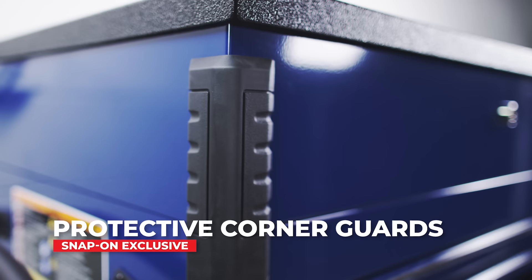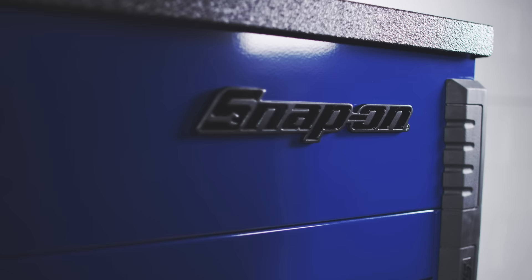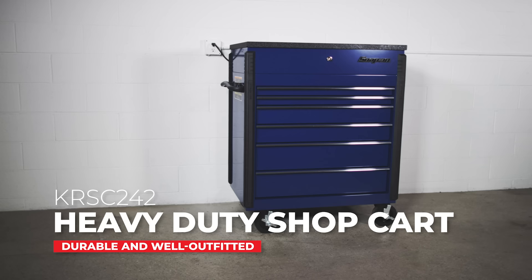Exclusive protective corner guards feature a hard nylon interior and a rubberized exterior to reduce contact damage. The KRSC 242 Heavy Duty Shop Cart — a highly mobile storage unit solution with top-of-the-line features at an entry-level price.